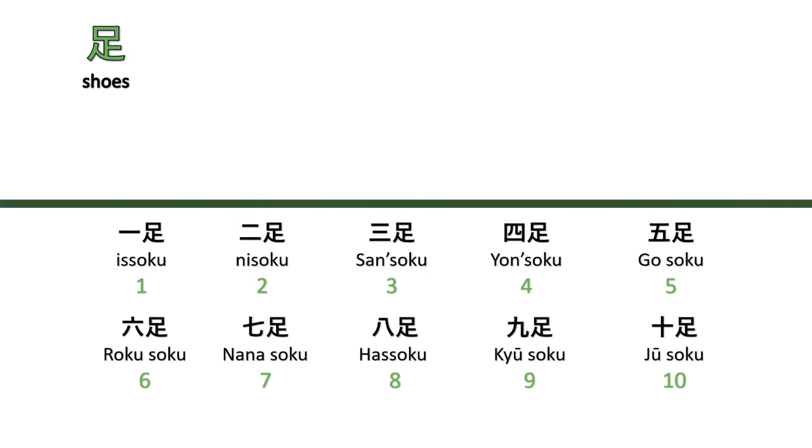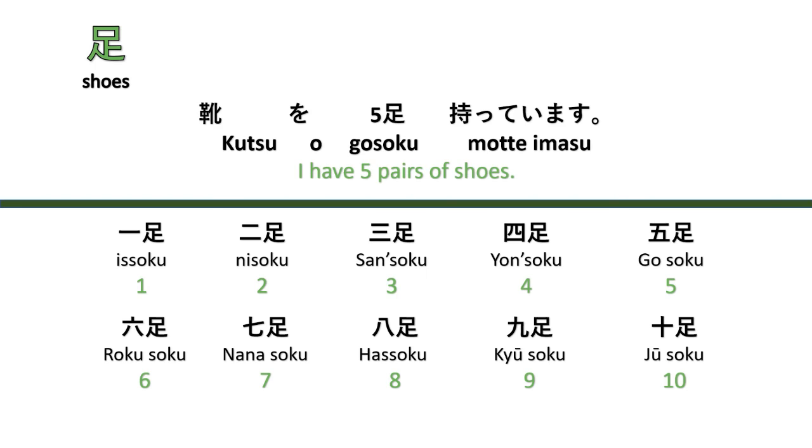The counter for shoes, like pairs, is 'soku.' For example, 'I have five pairs of shoes' — Kutsu gosoku motte imasu. Counting: issoku, nisoku, sansoku, yonsoku, gosoku, rokusoku, nanasoku, hassoku, kyūsoku, jissoku.